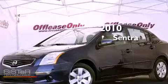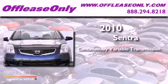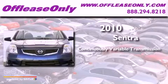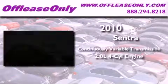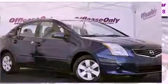This is a 2010 Nissan Sentra. This vehicle has seating for five adults and an in-line four-cylinder engine. Plus, having just come off lease, this Nissan is in like-new condition.